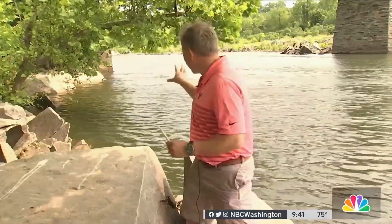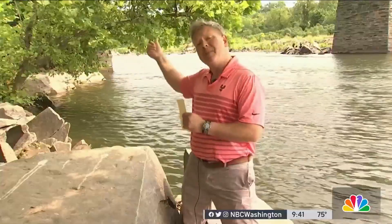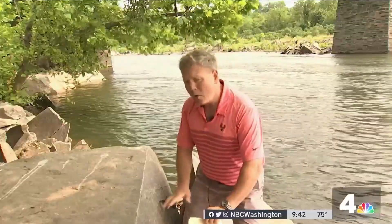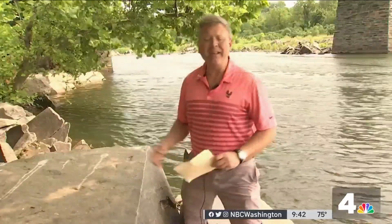I'm meteorologist and science teacher Ryan Miller. This is your Science for Everyone segment for today, and we're going to focus on the Potomac River, the water levels of the Potomac River. And off my right shoulder, you can see that there are indications that the level of the Potomac is low relative to where it has been in the past.